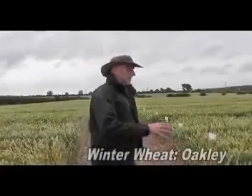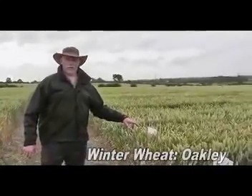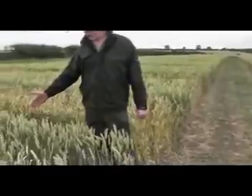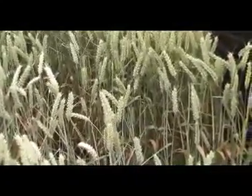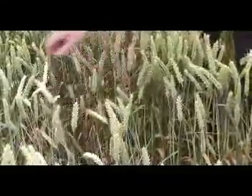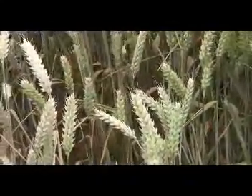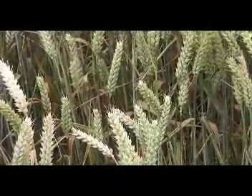Looking at one or two indicator plots — Oakley, for example — real issues with yellow rust this year. People were very concerned about how it was going to break down, whether or not it was going to perform. It's a good yielder with tremendous potential. But if you look here at our untreated control plot, this is what would happen without the agchem. You can see quite a lot of the canopy is already dead — partly early senescence, partly yellow rust. And there was no yellow rust out here at all as of the first of June.